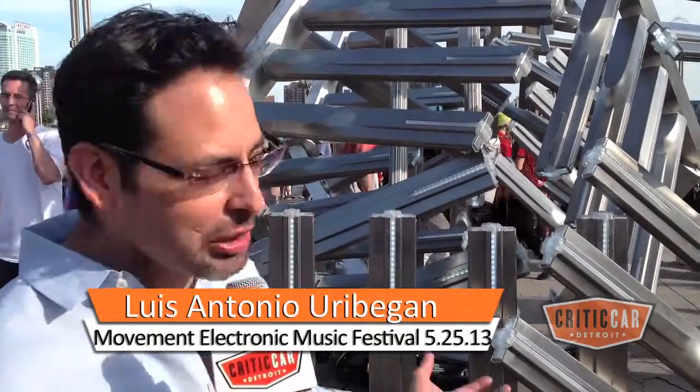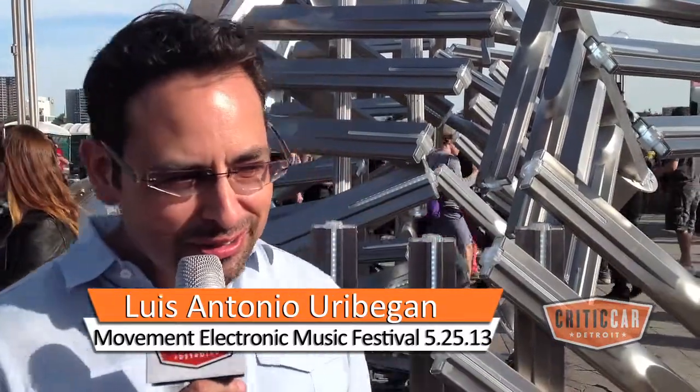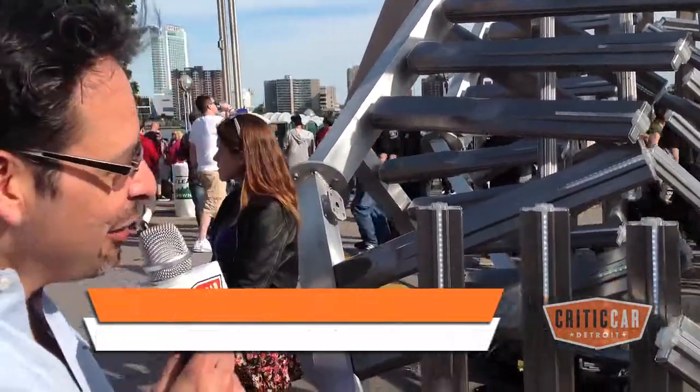Luis Antonio Uribe from Design Think Tank. This was the piece that we won for the camp movement. One month it took us from design, conceptualization, 3D design, and then fabricated.